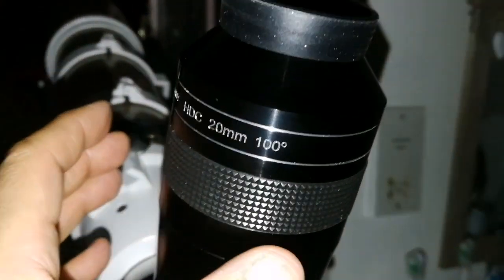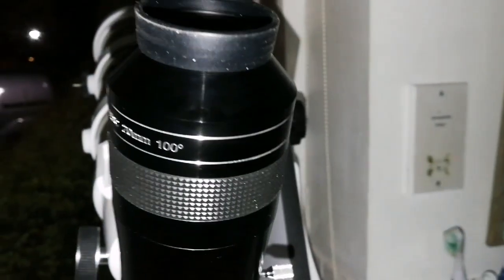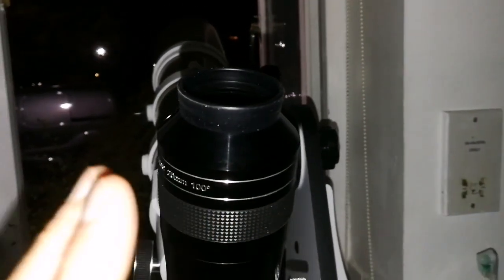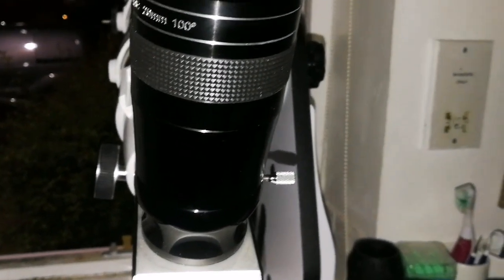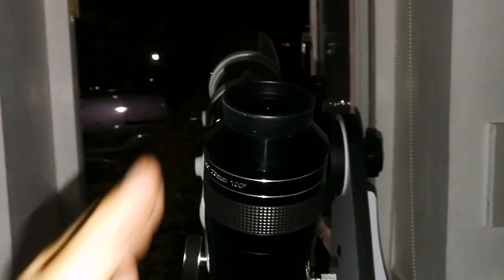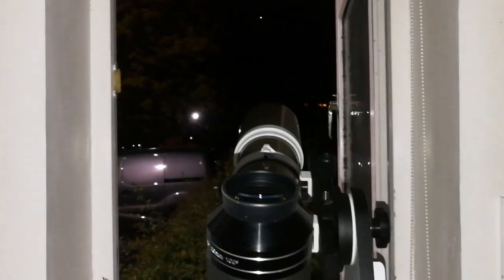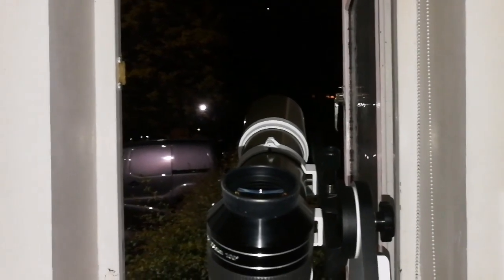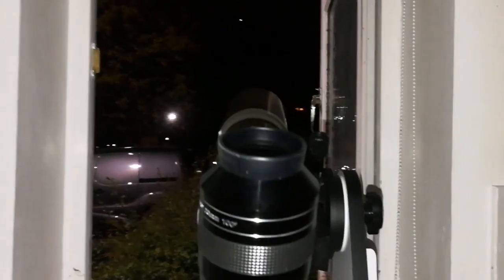Wow! This is the APM HDC 20mm, 100 degrees, and I was looking at the M37, and I moved the telescope on this Dobsonian mount slightly to the left and right. It was a panoramic view, as if I'm in a spaceship — in front of me is just a big glass window and I'm looking at the stars. That's the feeling that you get. I don't know, is it because there is a little distortion, but that's how it looks.